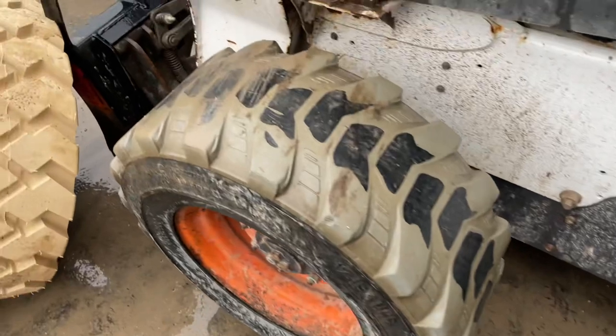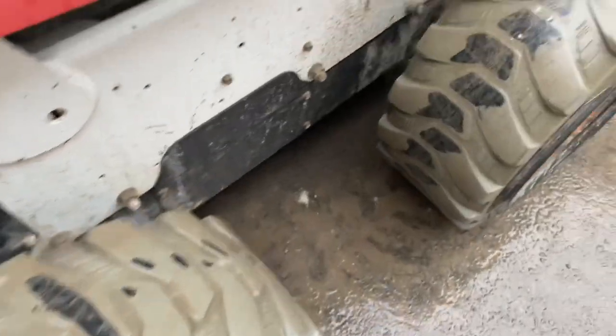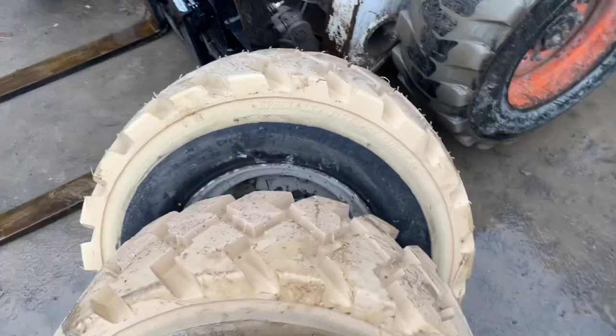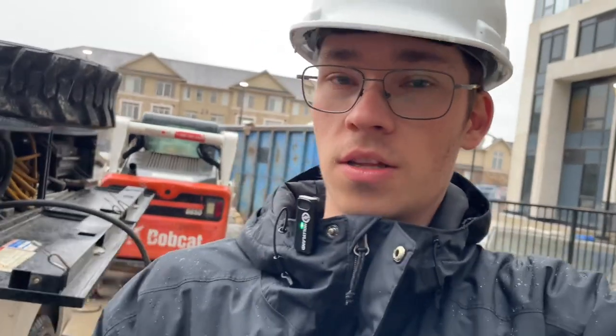First call of the day and it looks like we're gonna be putting on non-marking, brand new non-marking tires because these tires are bald. That one's not so bad but this one is showing the black. Usually the rears wear out faster but the fronts have been wearing out fast on this one. These nice shiny new ones are almost 300 pounds, so trying to deadlift these off and onto my truck is a pain.